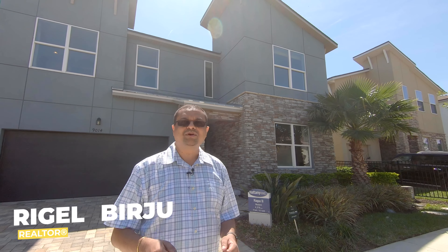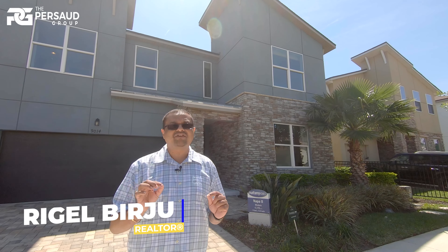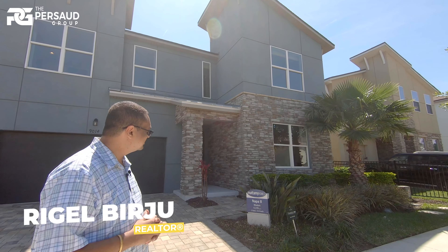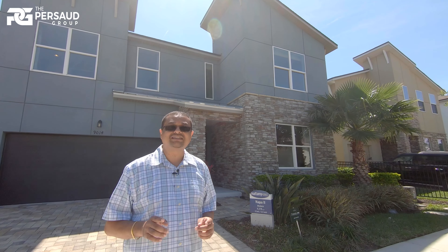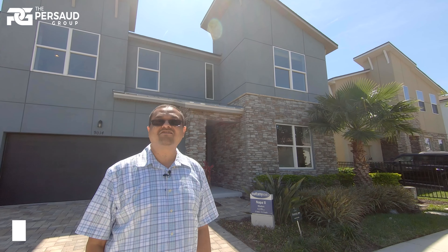Hi, I am Rigel with the Passat Group and today we're in beautiful Kissimmee, Florida, in the Solar Development by Mattamy Homes. Today I'm going to show you the Napa 2 model, which is over 4,300 square feet. It's a nine-bedroom, six and a half-bathroom home.